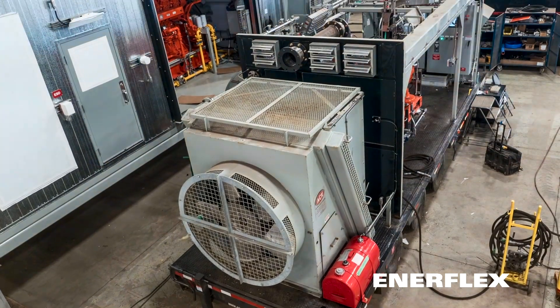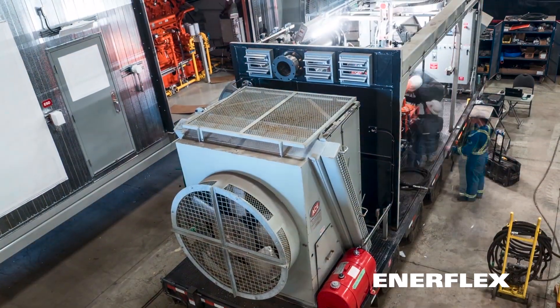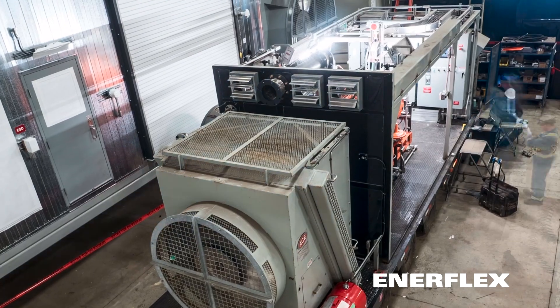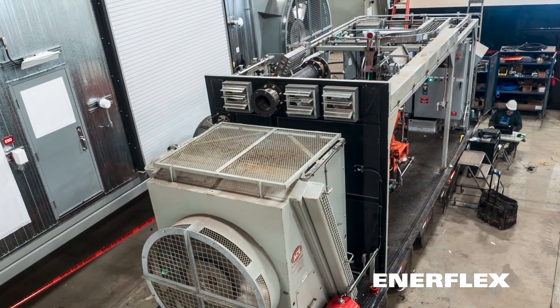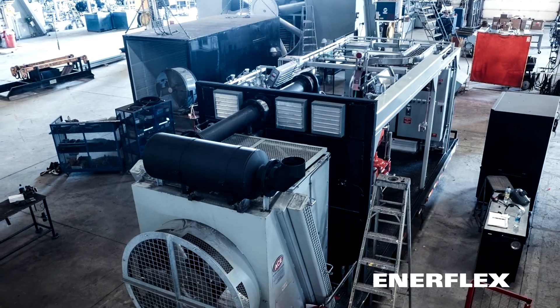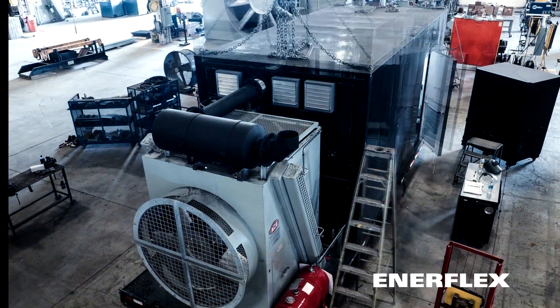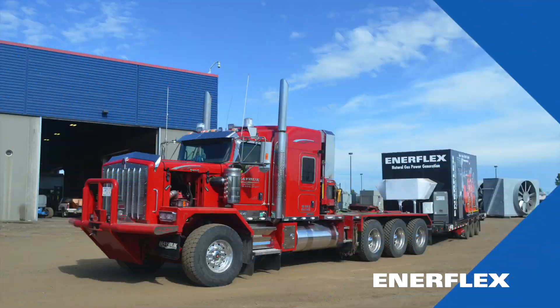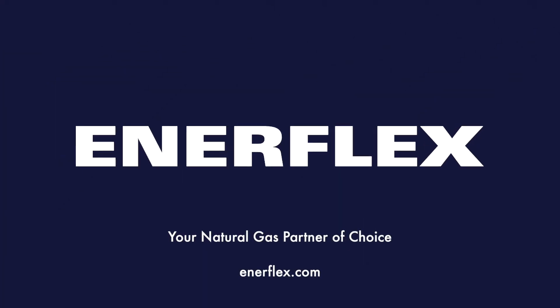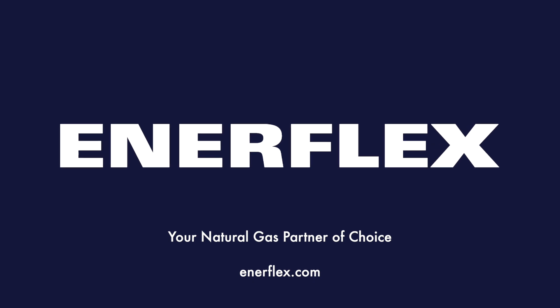Designed with ease of service and maintenance in mind, makes this unit ideal for rental. A new breed of gas-driven engines can go anywhere.